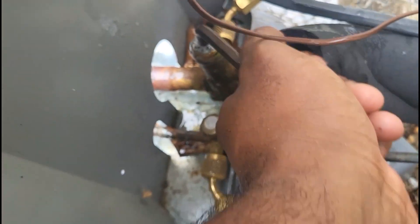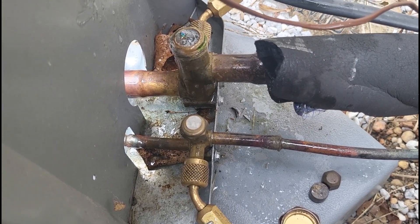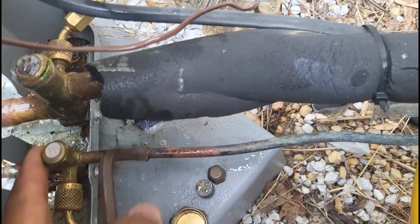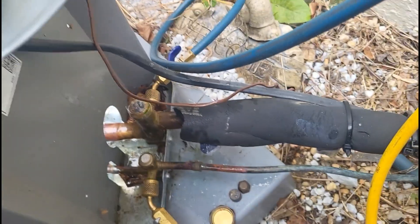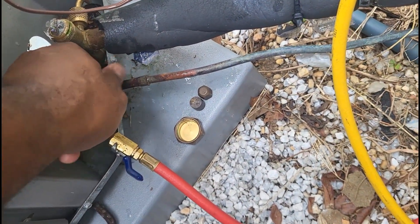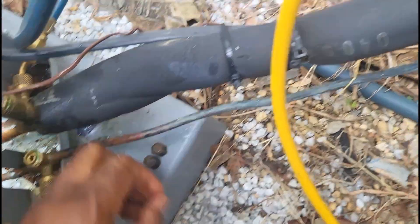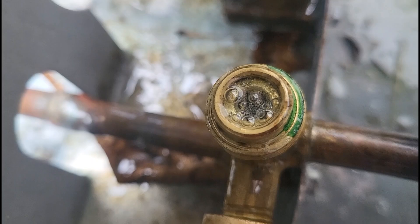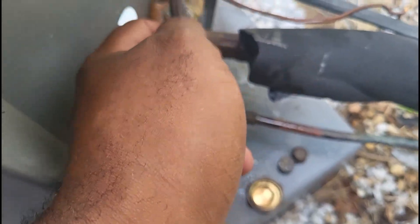Worst case, we could definitely call in another suction valve. Let me see if I can turn this a little bit, and while I'm at it let me check both valves. The liquid line side looks good. Let me turn it another quarter turn and see if I can get this to stop.